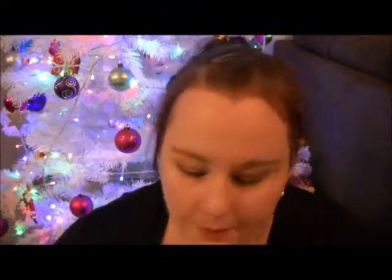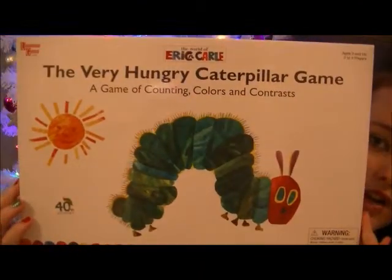We also got this for Mia — she wanted it and I love this book. We actually got the book for Mia two years ago. This is for ages three and up — it's the Very Hungry Caterpillar game, and this is what it looks like on the back. I'm all about educational games. There's a lot of math involved, and with the rolling of the dice wheel thing, it's a very cool educational game. Mia loves her caterpillar.